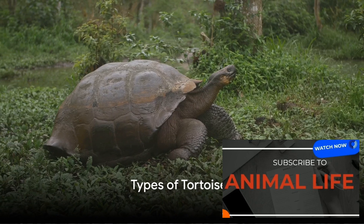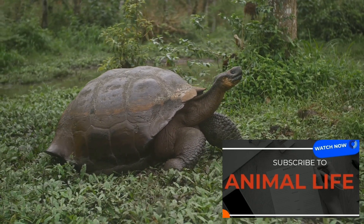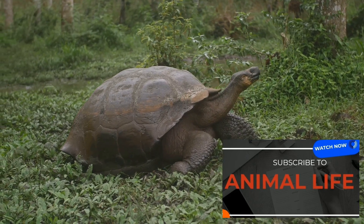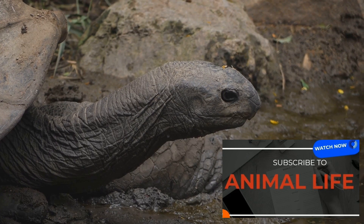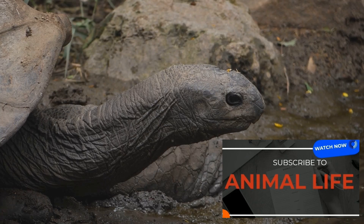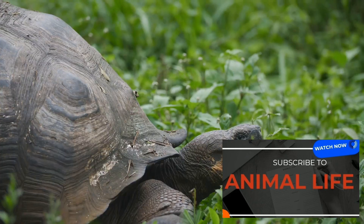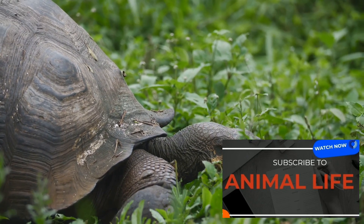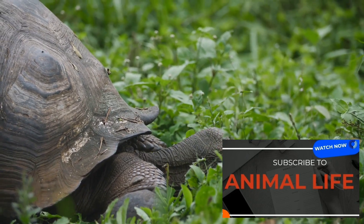Tortoises come in various shapes and sizes, each with its unique features. Let's take a trip around the world and get to know some of these amazing creatures. First stop, the Galapagos Islands, where we find the Galapagos tortoise — the largest living species of tortoise. These giants can weigh up to 900 pounds and live for over a century. Their shells are dome-shaped and can grow up to five feet long. Each island has tortoises with subtly different shell shapes and sizes, a testament to the power of evolution.